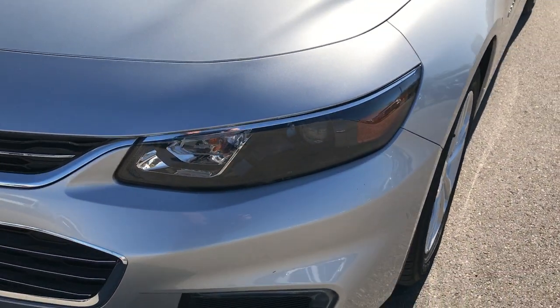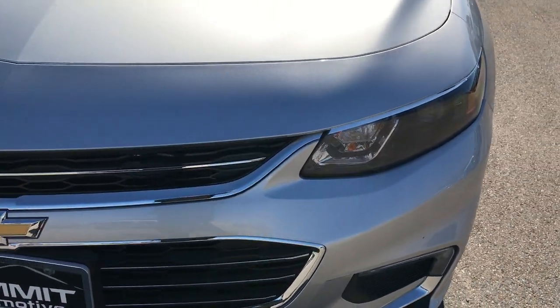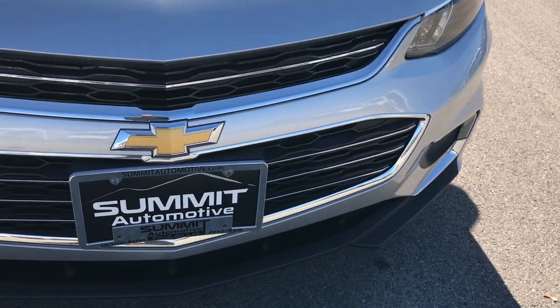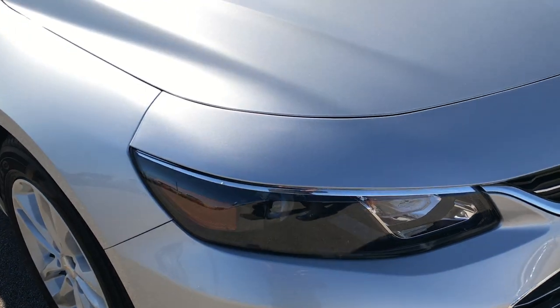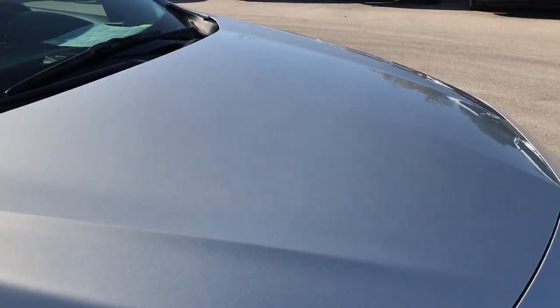I didn't see any dents or dings on that front bumper. This one has the projector lamp headlamps. Front bumper and valence is very clean on this car. I didn't see any dents or dings on the hood.